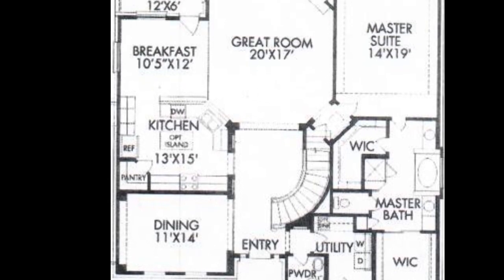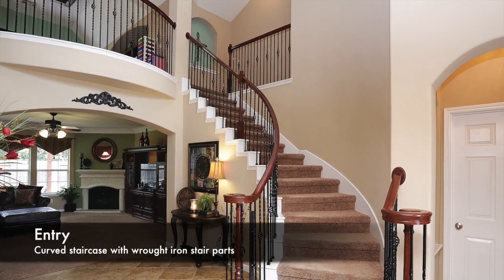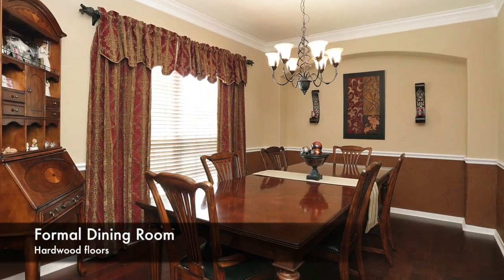As you walk into the front door of this 3,300 square foot home, you are greeted by a dramatic curved staircase and beautiful formal dining room with hardwood floors.